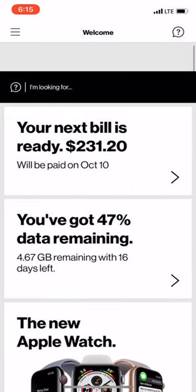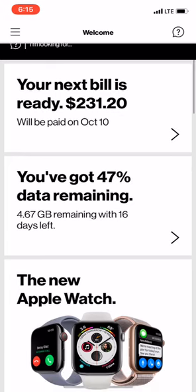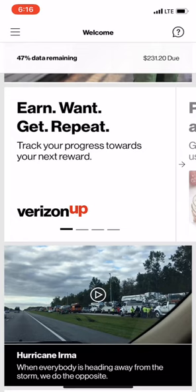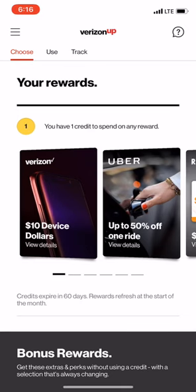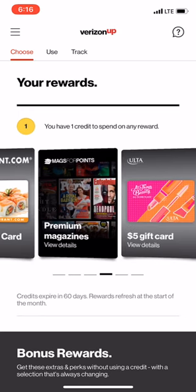I've opened up my Verizon app and you can hit the top left corner — the three little bars — and go straight into the Verizon Up section. I'm going to scroll down to the bottom just to where it says Verizon Up, click it, and let it load up. You can see I've got one credit to spend. You can scroll through — each one of these requires one credit in order to claim.